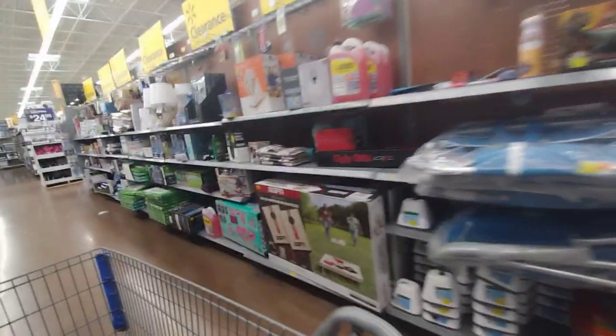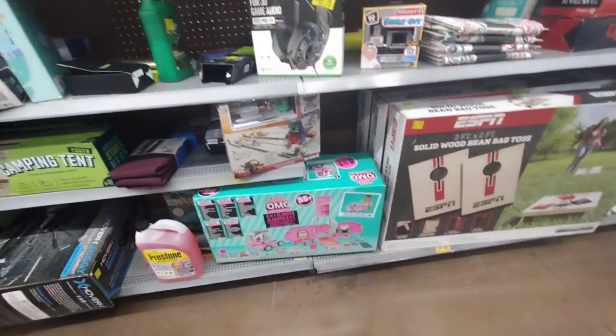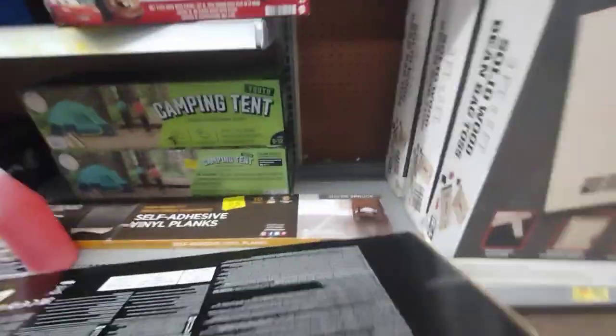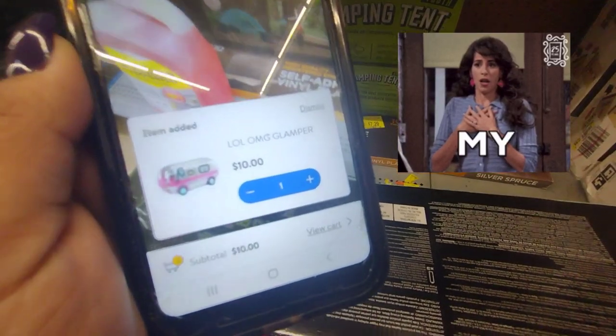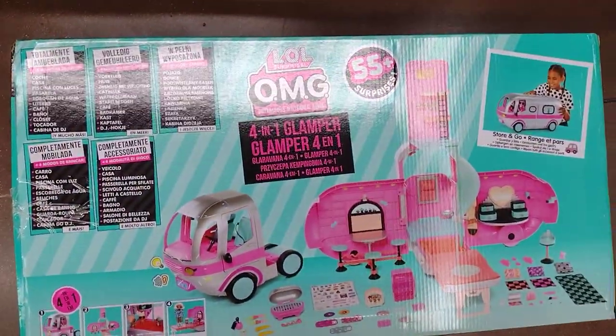Here is the clearance section. I'm going to start over here — let me scan this LOL one because I thought it was scanning a little bit lower. I have my other phone and I'm using the Walmart app. Oh my god, you guys — this is scanning for only ten dollars! Oh my god, ten dollars! I'm for sure going to take this one.